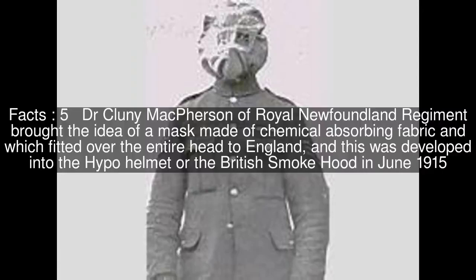Dr. Clooney McPherson of the Royal Newfoundland Regiment brought the idea of a mask made of chemical-absorbing fabric, which fitted over the entire head, to England.